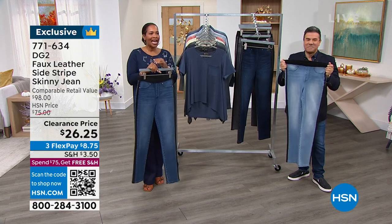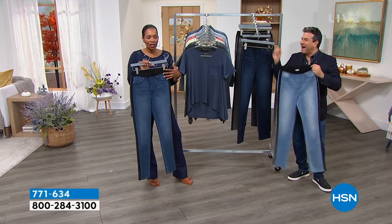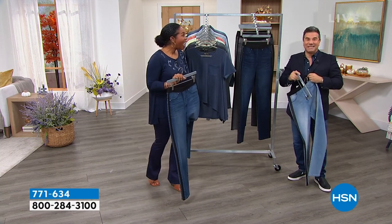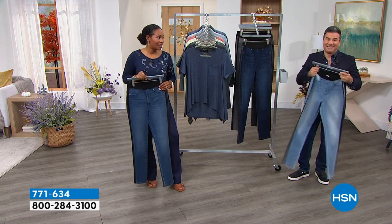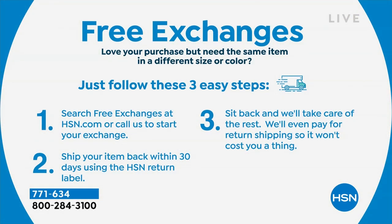It's from the brand that has sold — I'll get fired if I don't know — 18.6 million pairs of DG2 jeans just here at HSN, only here at HSN, and we're sold all over the world. That is a ton of jeans. So if you already love DG2, please don't miss out on these in particular. If you get them home and love them but wish you had a different color or need a different size, we make it really easy to do free exchanges — just follow three easy steps over the phone or on HSN.com, and we'll ship your item back within 30 days.